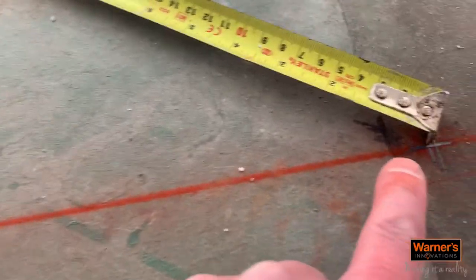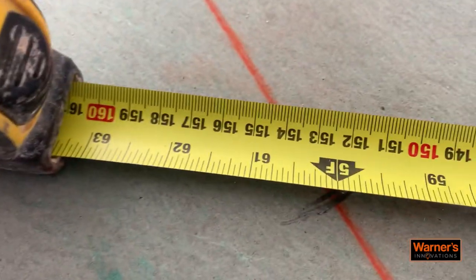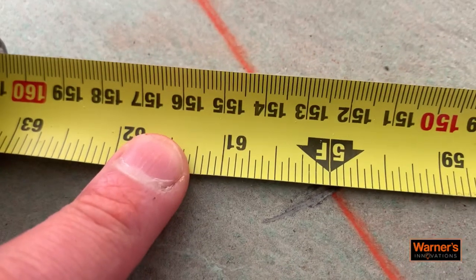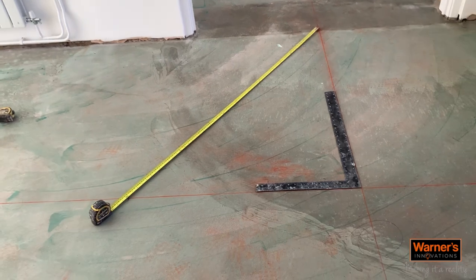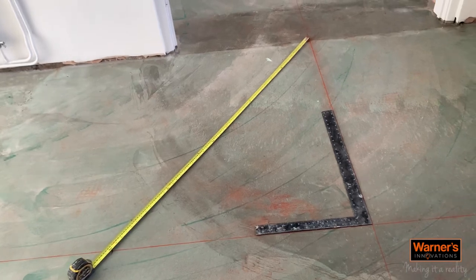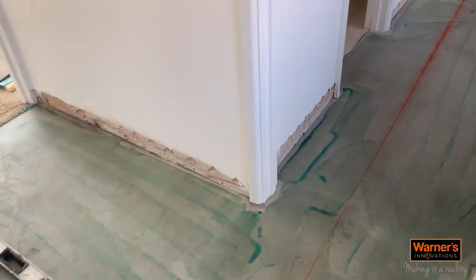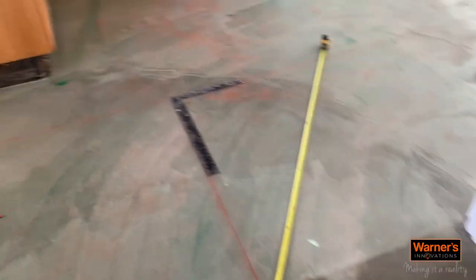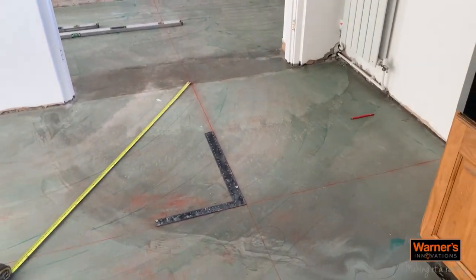To get your three-four-five: come off the point and do three foot down to one point, then four foot across to another point, always using the point of your tape measure. Between those two points should then be five foot — and there we've got five foot bang on. That's how you do a Pythagoras theorem to make sure you're completely square. We've also made sure all our cuts work everywhere so you don't end up with any small cuts if possible. We'll keep you updated as progress happens.